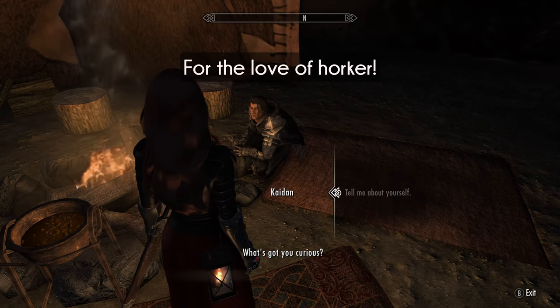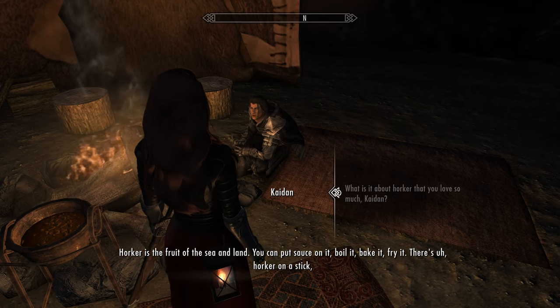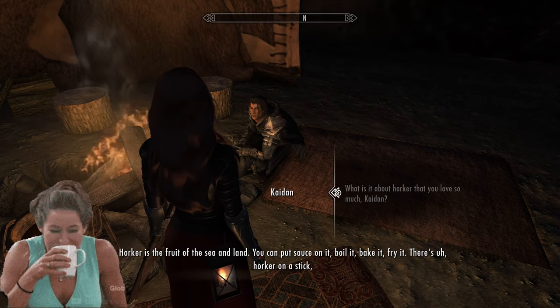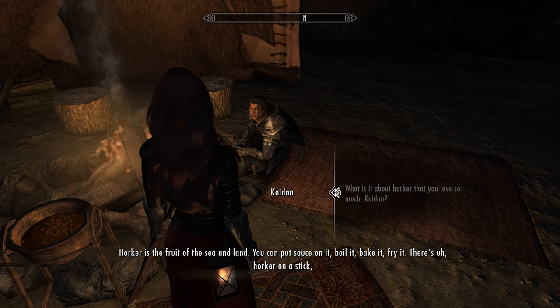What's got you curious? Hawker is the fruit of the sea and land. You can put sauce on it, boil it, bake it, fry it.